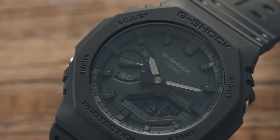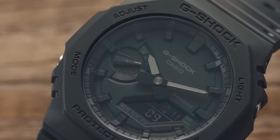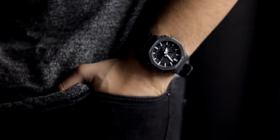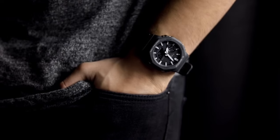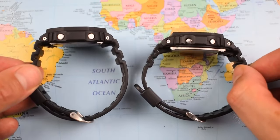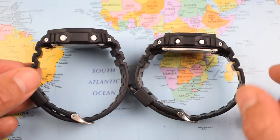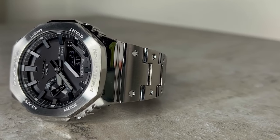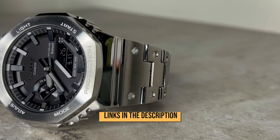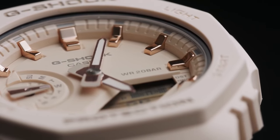If you enjoyed this video, be sure to watch our previous video comparing the Amazfit GTR 4 and the Amazfit T-Rex 2. Help us grow by liking, sharing, and subscribing. Don't forget to hit the bell icon so as never to miss any of our upcoming videos. For more information and updated prices about the watches mentioned, check the links in the description box below. Thanks for watching, and see you all in the next video.